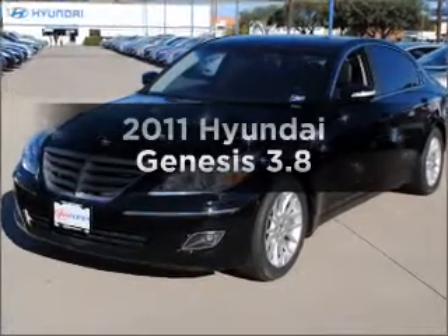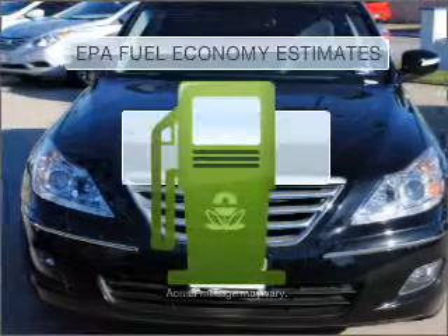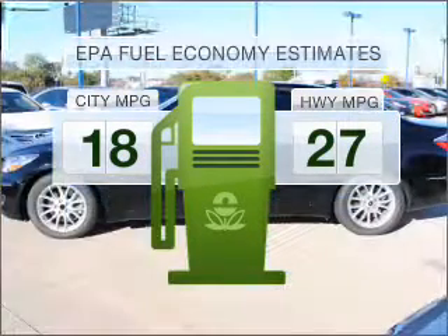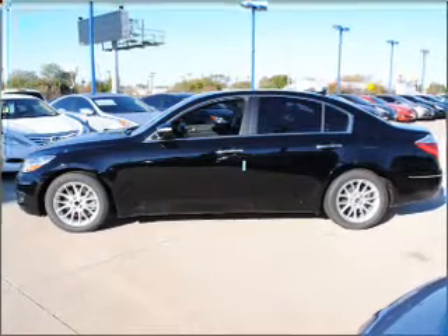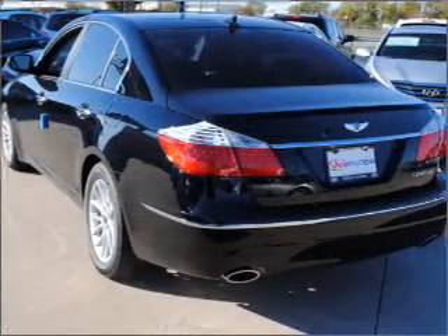Check out this 2011 Hyundai Genesis. This is the set of wheels you've been looking for. Low emissions and the good fuel economy offered in this vehicle are important to you and to the environment. With a solid 6-cylinder engine connected to a smooth shifting 6-speed automatic transmission,